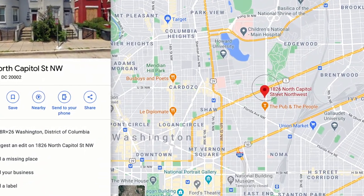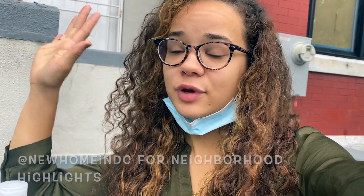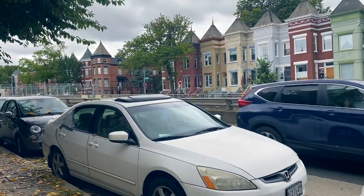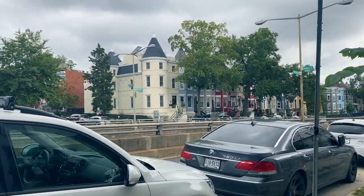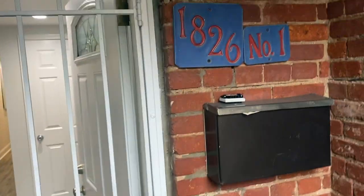Hello guys, today we are at 1826 North Capitol Street Northwest, unit number one. We are off of Seaton and North Capitol Street, and this is a hop and a skip away from Bloomingdale, Truxton Circle, 8th Street, Capitol Hill, Trinidad, Noma — a lot of yummy food. So we're in the basement today, and honestly this is a common way to live in DC if you want to lower your cost of living but still want a central location. An English basement is something to consider.